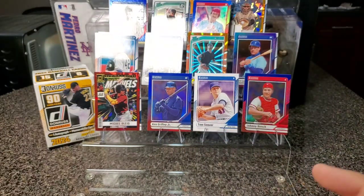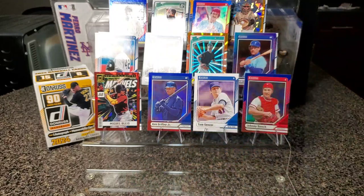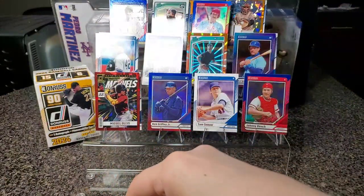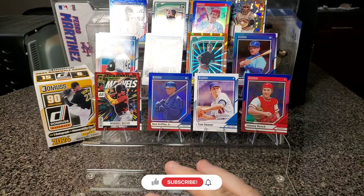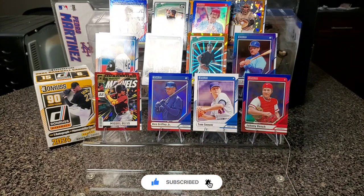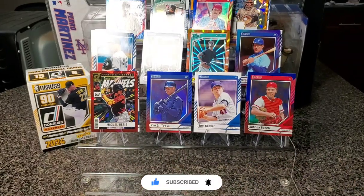There we go — we got the patch on the minor league rookie, got some Mickey Mantles, the Marvel card. These are pretty cool cards. I guess it's present, future, past — everything. It's pretty neat. Make sure to like and subscribe, thanks for watching.